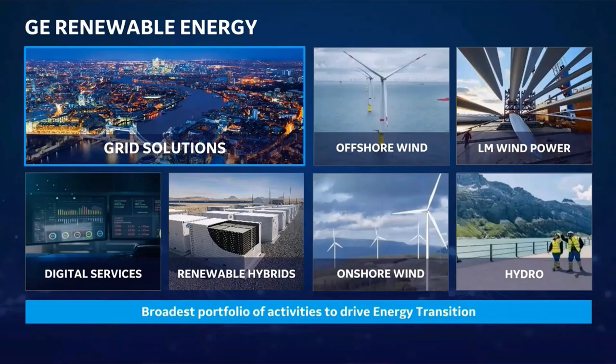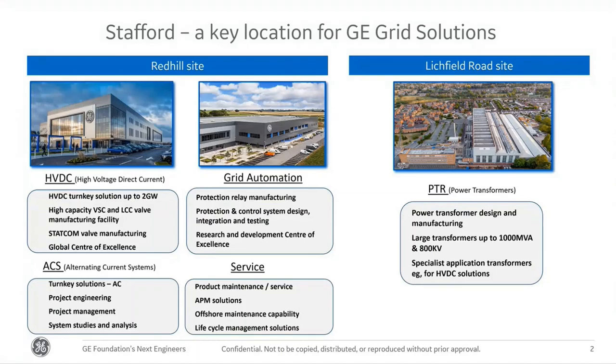Good morning everyone. I'm here to tell you about the grid business we have within GE Renewable Energy, which is part of the GE Renova business. We sit within grid solutions, where we work with our wind farm and hydro businesses to provide overall solutions globally. One of our central hubs for the grid business is in Stafford, UK, where across our three sites we have pretty much every part of the grid solutions business represented.